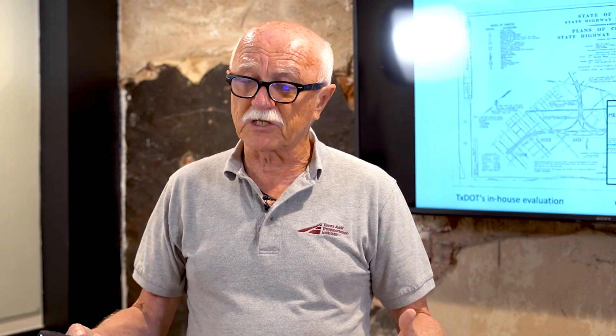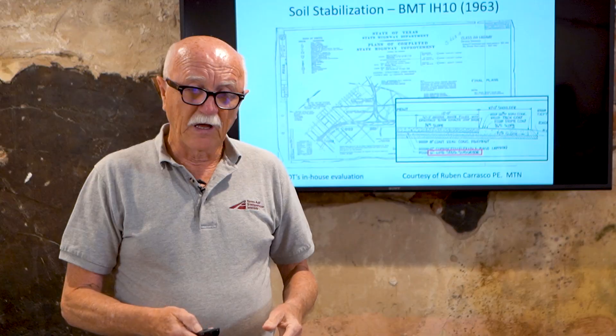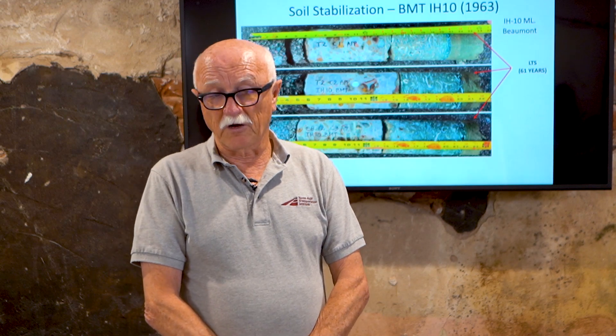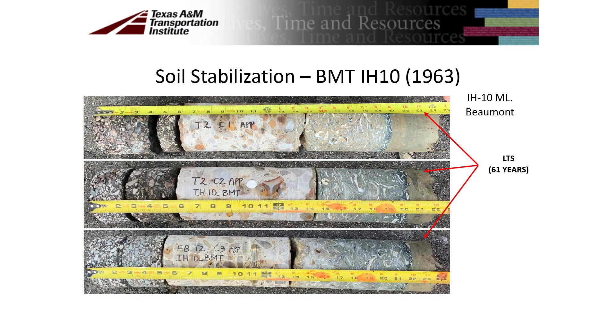They went in and looked at this pavement structure to see if all the layers are still present. The core obtained shows six or seven inches of asphalt, 10 inches of concrete, then a cemented base, and critically at the very bottom — that gray area — there's still a performing lime-stabilized layer. After 63 years, that material is still present.